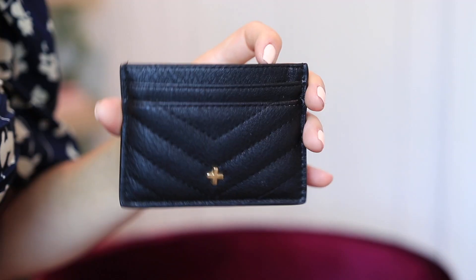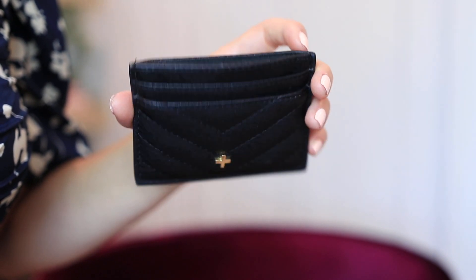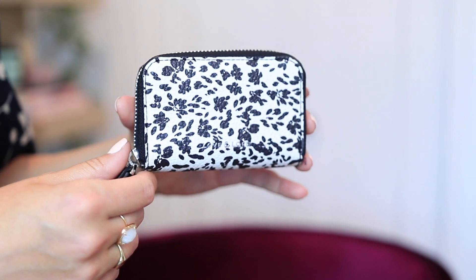This is super random, but I actually have hot sauce in my bag. I don't even remember where I got it, but it's the Cholula hot sauce brand — just two little packets, because you never know when you'll want to add hot sauce to something. Because I switch bags a lot, I like to have a very slim card wallet that fits in everything. This one is from Princess Polly — I don't recall the exact brand name, but it has a little plus sign logo on all their accessories and it's all vegan leather.